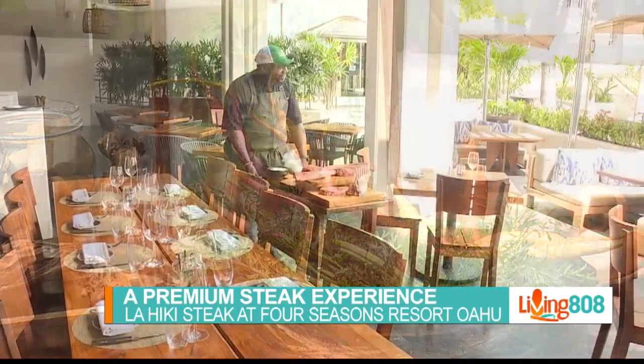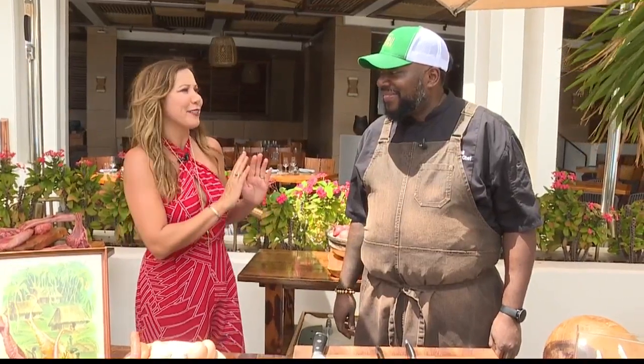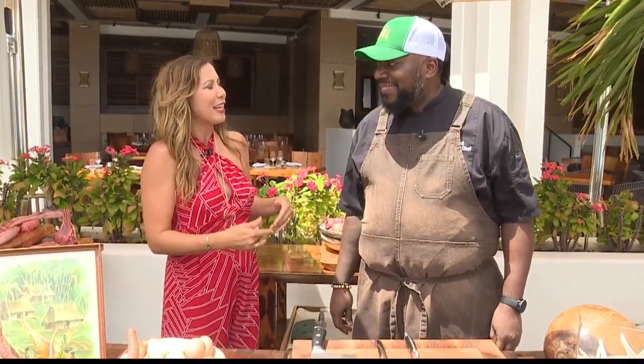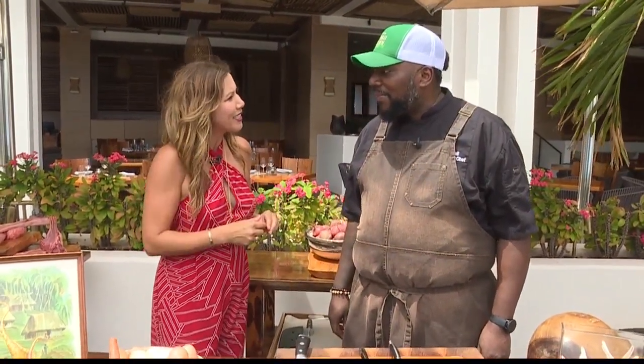We're at Four Seasons Resort O'ahu at Ko'olina at Lahiki, one of the most lavish brunches on island, and I'm here with Chef Simien Hall to find out you guys are doing something super exciting. Everyone knows you for the brunch — you bring together global influences, Hawaiian ingredients. Tell me about your philosophy.